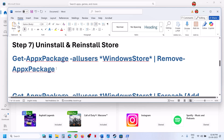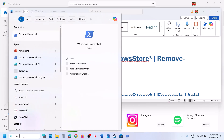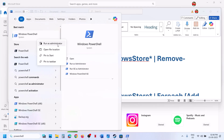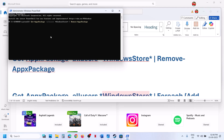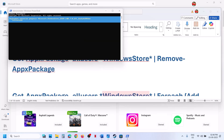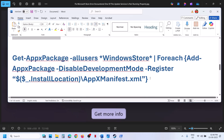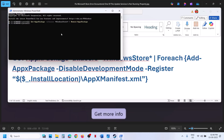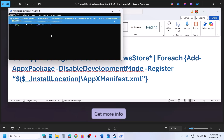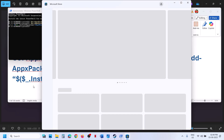If still not working, uninstall and reinstall Microsoft Store. Copy the first command from the video description, open Windows PowerShell as administrator, click Yes to allow, paste the command, and hit Enter. This will uninstall Microsoft Store. Then copy the second command from the video description, paste it in the same PowerShell window, and hit Enter. This will reinstall Microsoft Store. Then open Store and check.